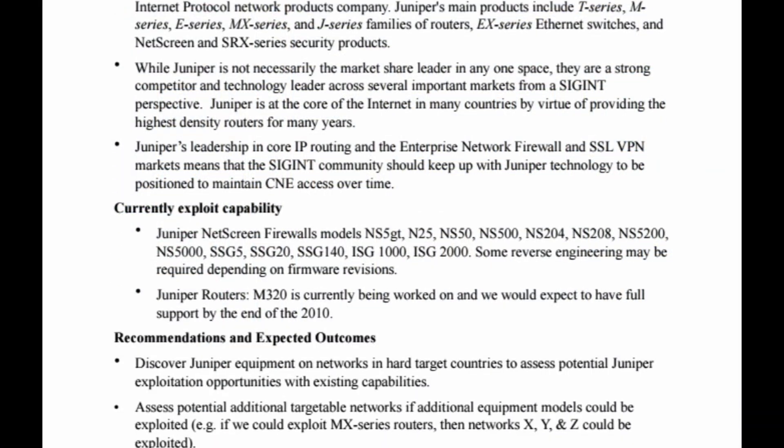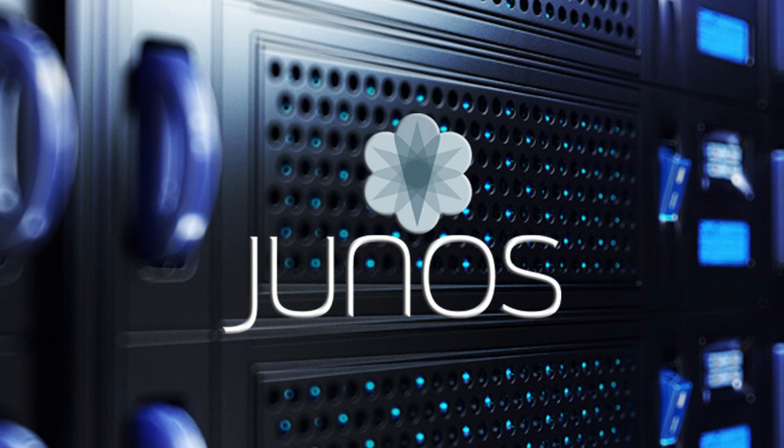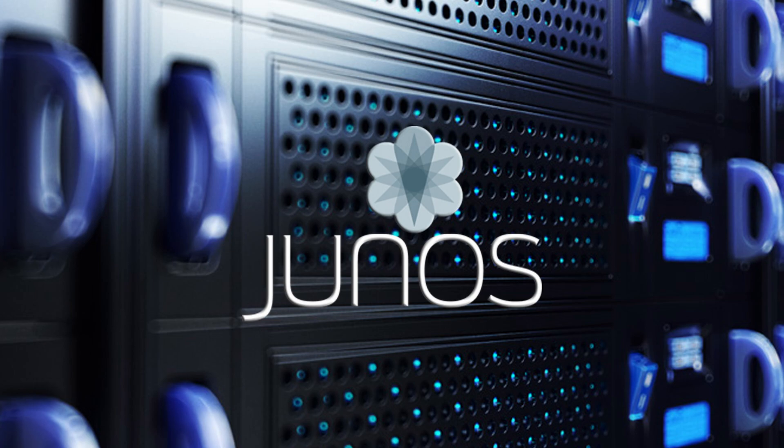Continuing through the document, we read the recommendations and expected outcomes. Discover Juniper equipment on networks in hard-target countries to assess potential Juniper exploitation opportunities with existing capabilities. Assess potential additional targetable networks if additional equipment modules could be exploited — for example, if MX-series routers could be exploited, then networks X, Y, and Z could be exploited. Assess an effort to exploit the JunOS operating system, which is Juniper Network's custom operating system used across their appliances.